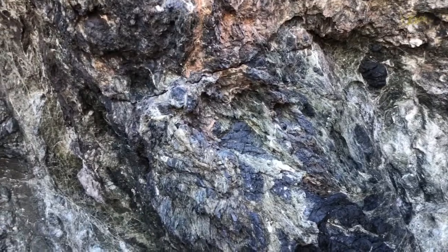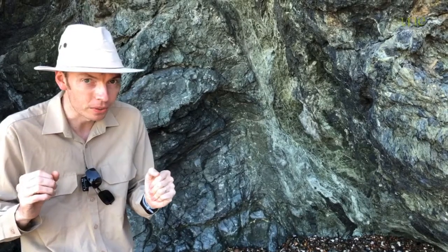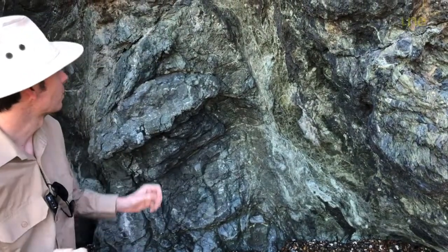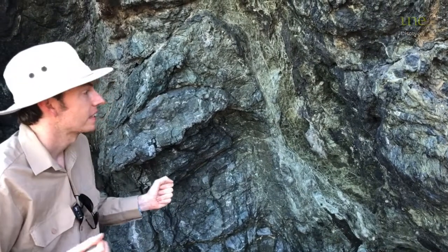So this is a rock called Serpentine, and it's called Serpentine because it's made up of Serpentine minerals, and they're very slithery, slidy, slippery minerals. When you touch them they actually feel a little bit slippery — it's very cool.